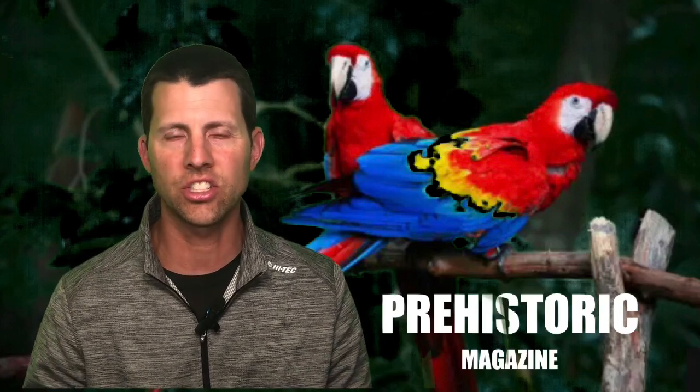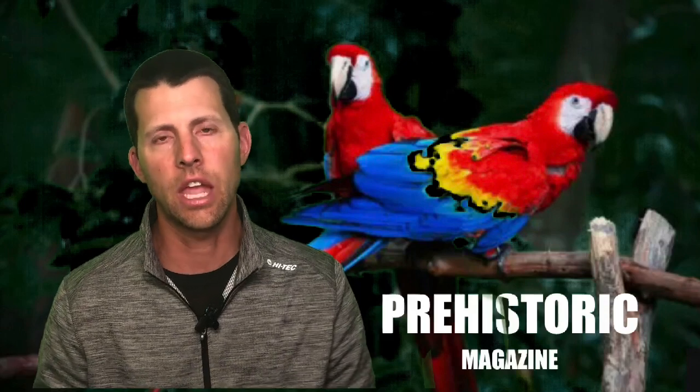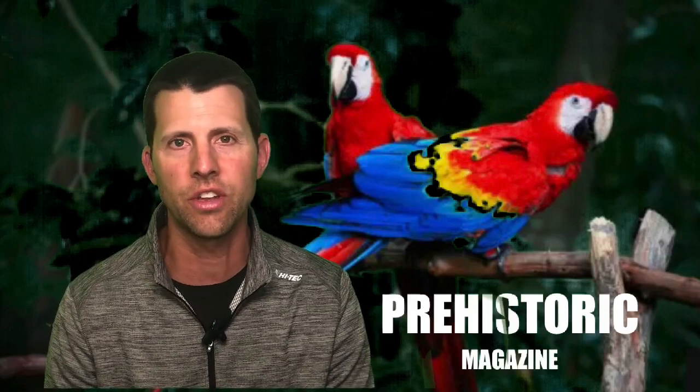Were some theropod dinosaurs brightly colored in terms of their feathers? Hey everyone, Mike here with Prehistoric Magazine. Welcome back to another video.